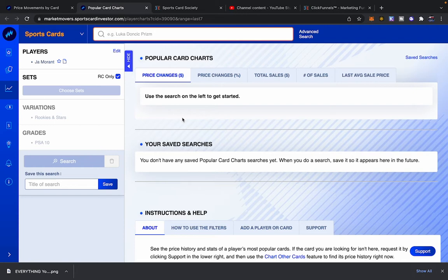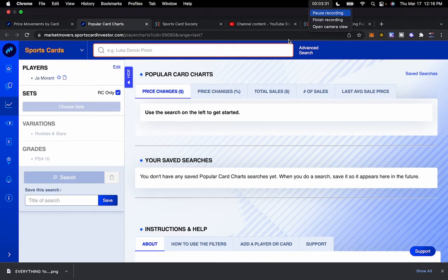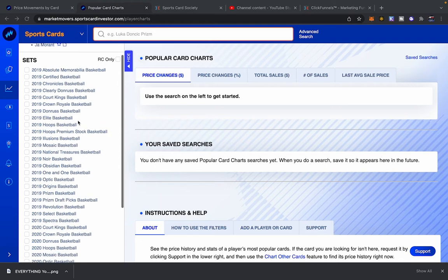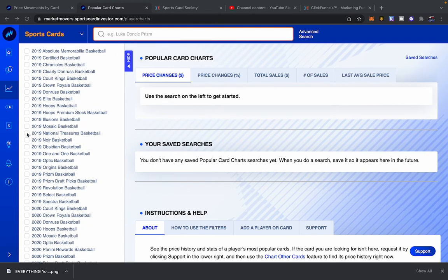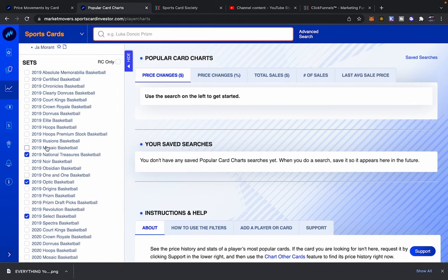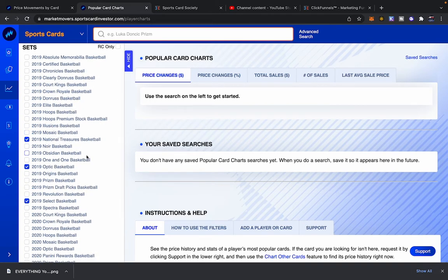There might be some kind of glitch in the Market Movers tool — I'm going to refresh the page a couple times. Now, 2019 is his rookie year. What kind of cards do we want to look at? Let's pick some brands: National Treasures — always a beautiful card. Let's look at Optic, Select, and I'm going to avoid Prizm because typically Prizms are kind of overvalued. The other brands tend to surface undervalued options. Let's go with those three.